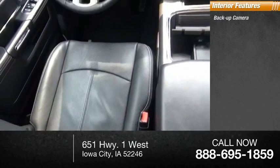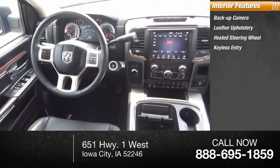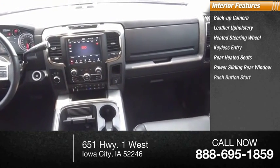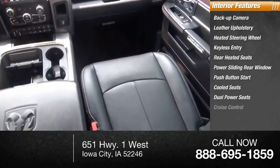Inside you'll find backup camera, leather upholstery, heated steering wheel, keyless entry, rear heated seats, power sliding rear window, push button start, cooled seats, dual power seats, and cruise control.